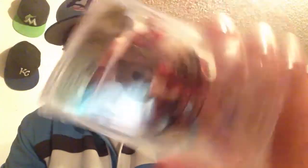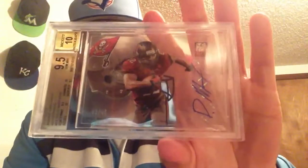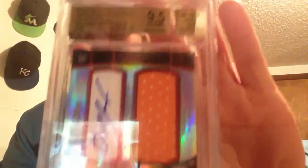Next we're getting into the 9.5s. This Doug Martin autograph was 0.5 away from being pristine - Hard Hats card, grades of 9.5, 9.5, 10, 9.5, 10 autograph, and that's numbered 40 out of 49. Pretty pumped with that one. Next we have a 2012 Finest jumbo refractor jersey autograph of Doug Martin - 9.5s all around with the 10 autograph, so that's a pretty nice card. That one's numbered 78 out of 100.